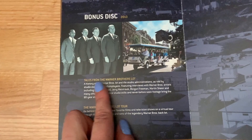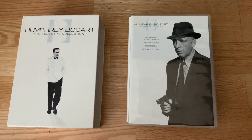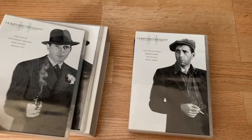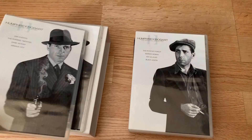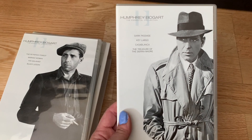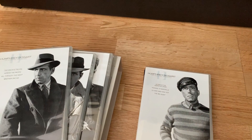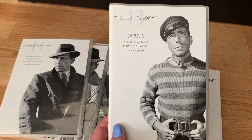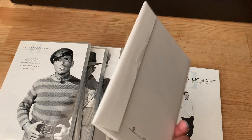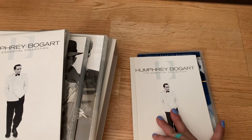Now on to the Humphrey Bogart: The Essential Collection. It includes: The Amazing Dr. Clitterhouse, Invisible Stripes, High Sierra, They Drive by Night, San Quentin, The Roaring Twenties, Dark Victory, Virginia City, The Petrified Forest, Marked Woman, Kid Galahad, Black Legion, Dark Passage, Key Largo, Casablanca again, The Treasure of the Sierra Madre, The Maltese Falcon, Across the Pacific, All Through the Night, Brother Orchid, Action in the North Atlantic, Passage to Marseilles, To Have and Have Not, The Big Sleep, plus a collection of postcards, a little booklet, and a documentary — The Brothers Warner.